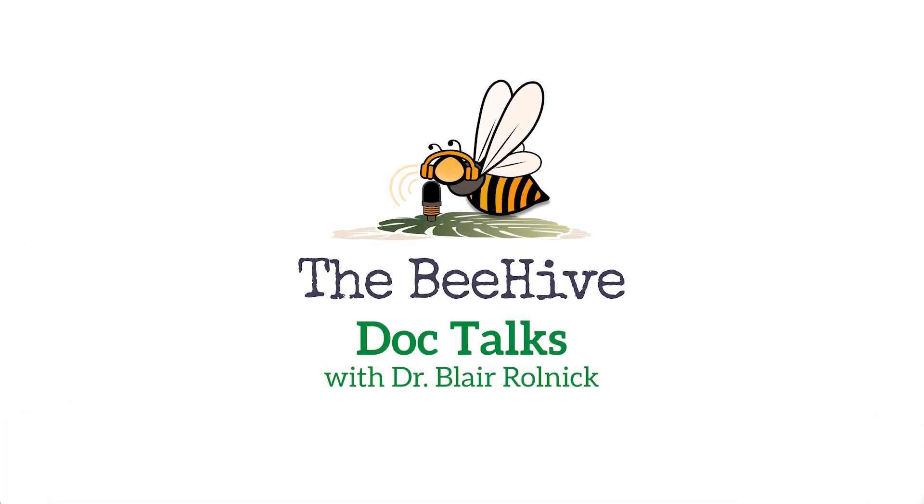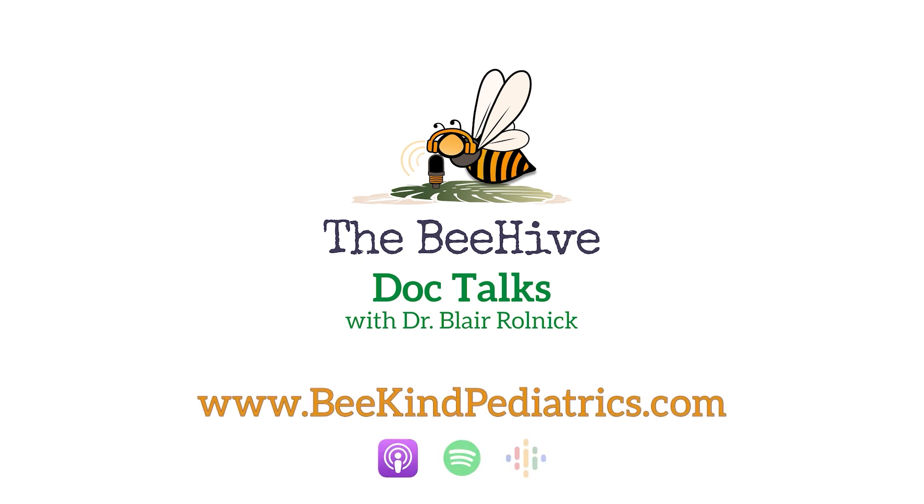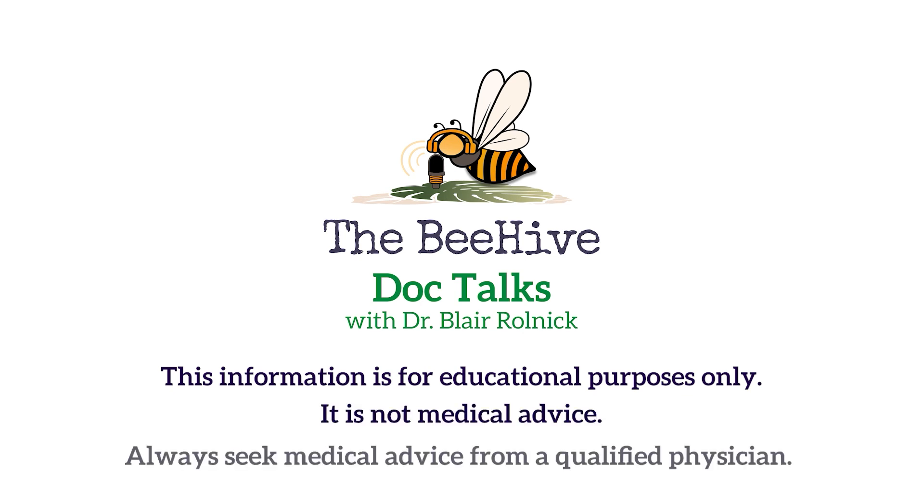To recap, iron's role in the first 1,000 days of life really has to do with brain development, sleep, growth, immune function, and red blood cell production. In the first six months, you're getting iron from breast milk or formula. After that, it comes from food — both vegetarian and non-vegetarian sources work. If going vegetarian, be aware you need a little more and do it with professional guidance. I hope you found today's episode helpful. If you have any questions or concerns, please leave them below. Thank you for watching. For more episodes and Dr. Rolnick's practice, visit bekindpediatrics.com. This information is for educational purposes only and is not medical advice — always seek medical advice from a qualified physician.